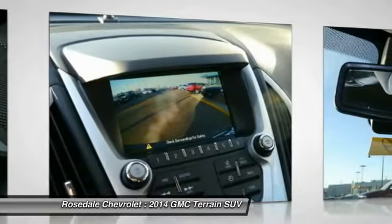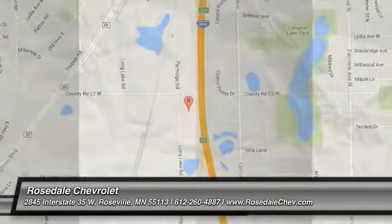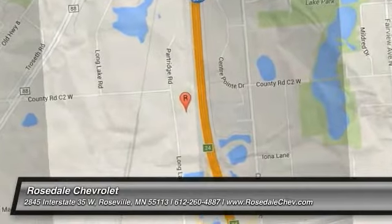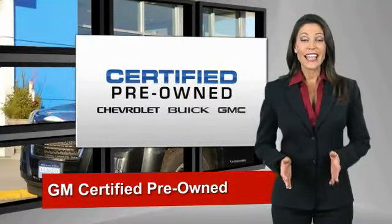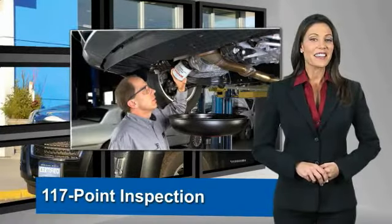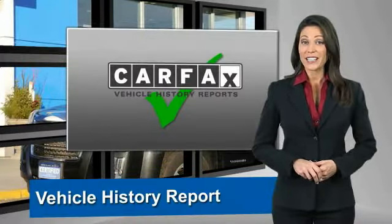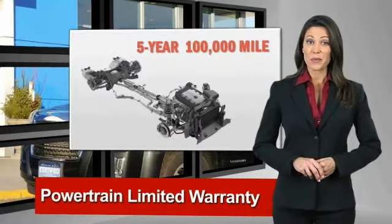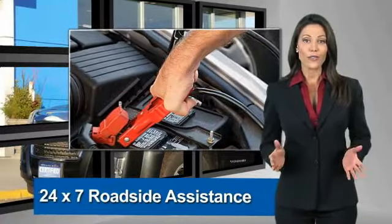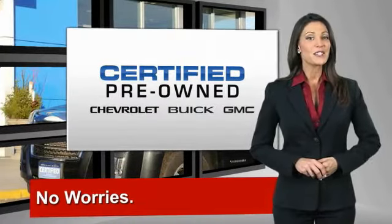Take this vehicle for a spin and see why so many shoppers are now proud owners. A GM-certified used vehicle can deliver more satisfaction and certainty than any ordinary used vehicle. With our 117-point inspection, two great GM warranties, free vehicle history report, and more, you can expect it all from a GM-certified used vehicle. GM-certified means no worries.